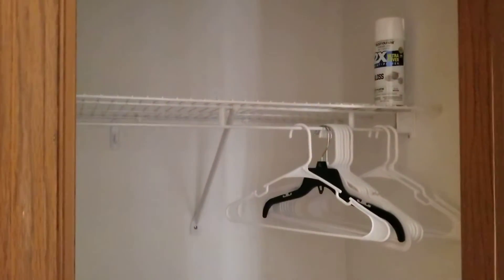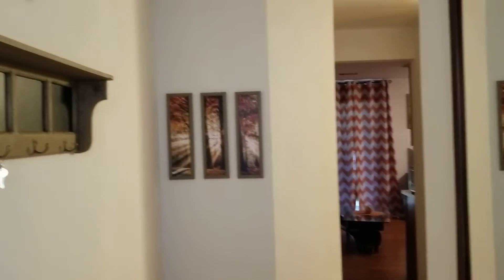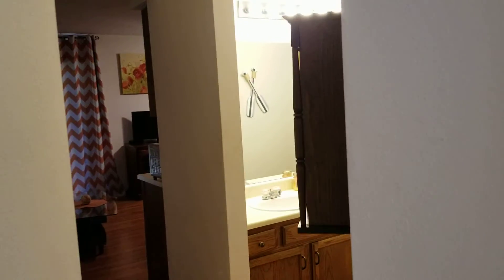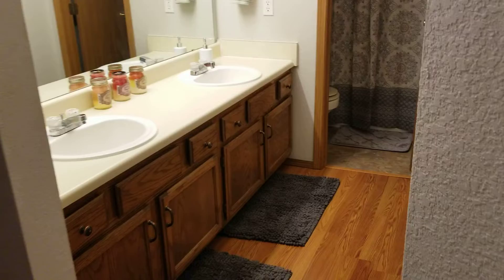Just inside the front door there's a coat closet. Coming in, there's new wall art, laminate flooring, and new paint everywhere.